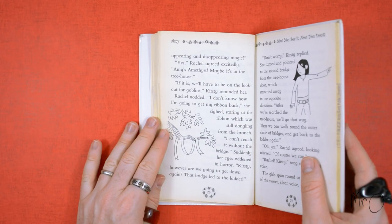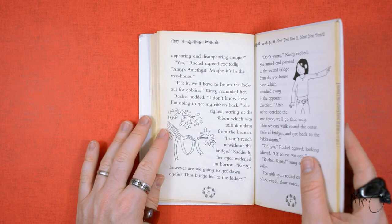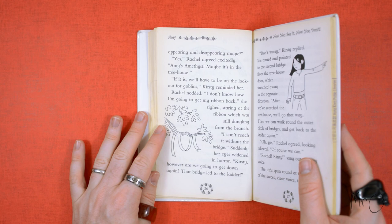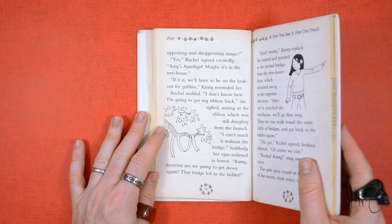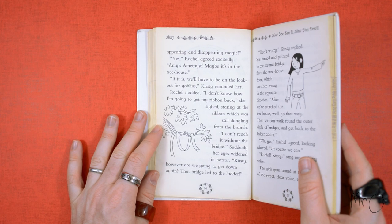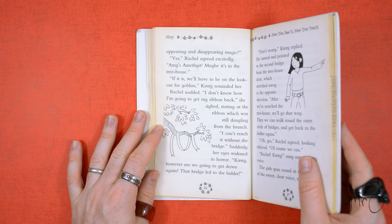'Yes,' Rachel agreed excitedly. 'Amy's amethyst. Maybe it's in the treehouse.' 'If it is, we'll have to be on the lookout for goblins,' Kirsty reminded her. Rachel nodded. 'I don't know how I'm going to get my ribbon back,' she sighed, staring at the ribbon which was still dangling from the branch. 'I can't reach it without the bridge.'